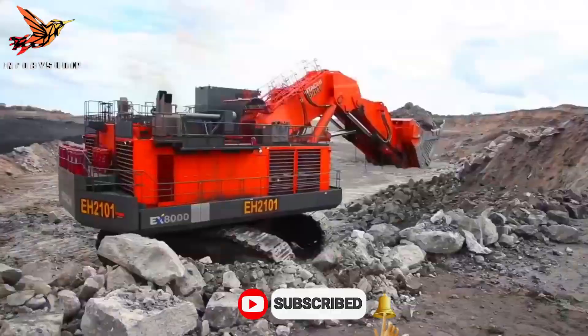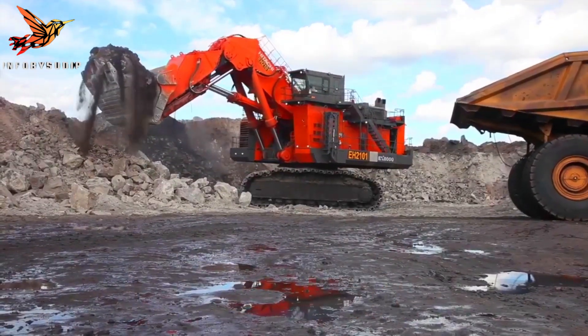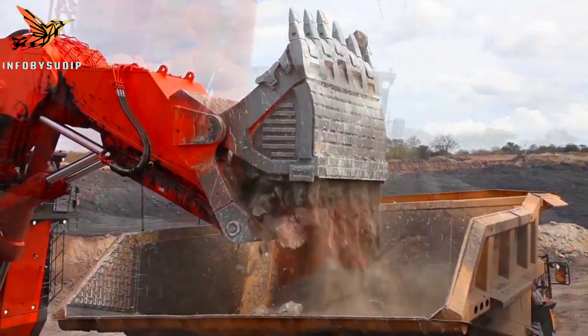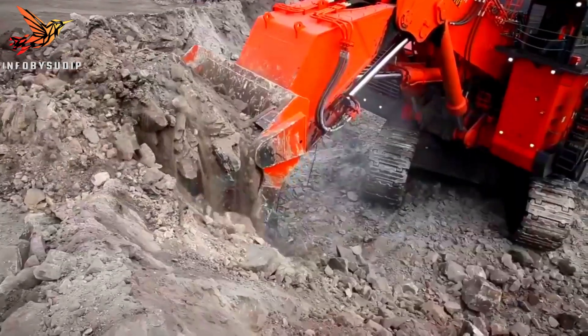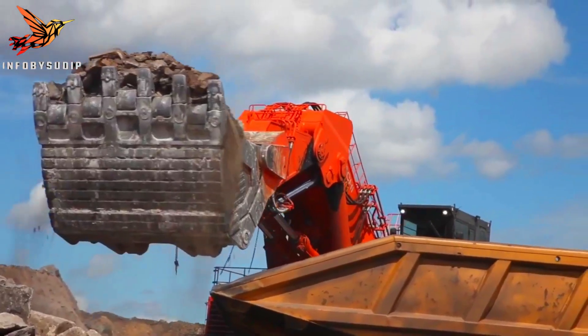Its advanced hydraulic system provides exceptional digging force, ensuring rapid and efficient extraction. Overall, the Hitachi EX8007 mining excavator is a powerhouse machine that combines size and power to deliver exceptional performance in large-scale mining operations.